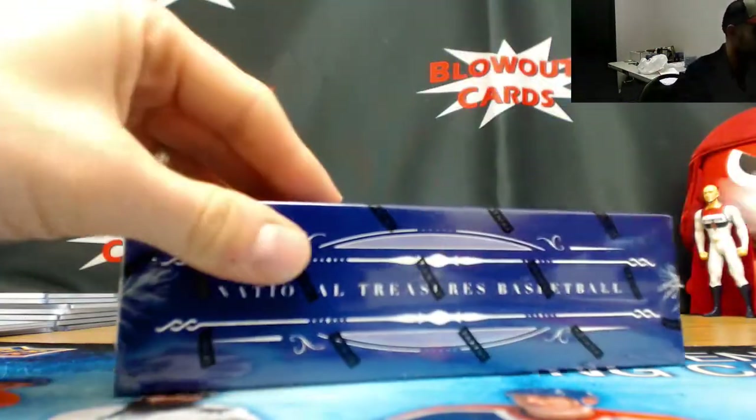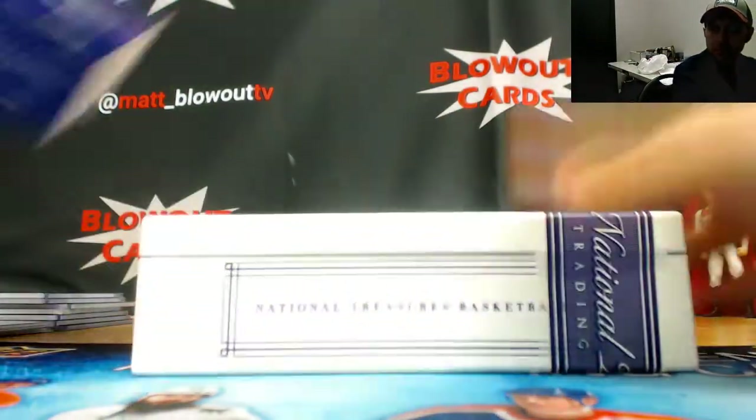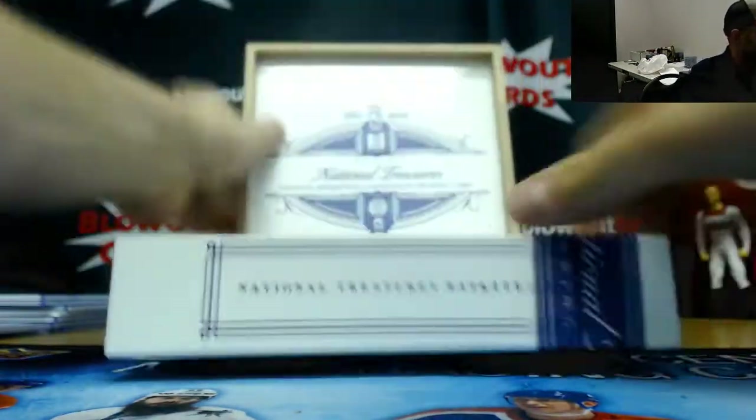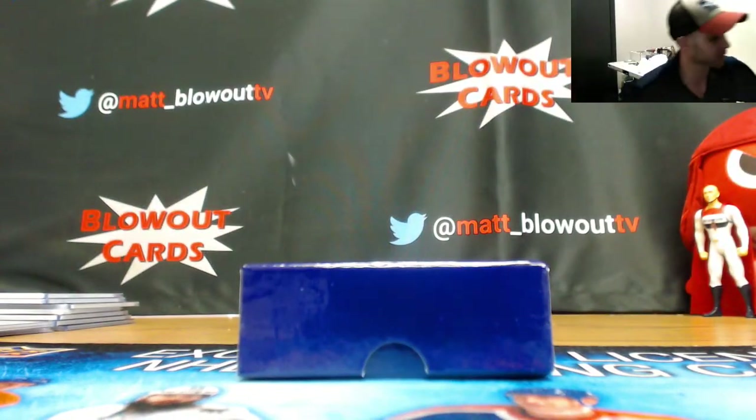All right, first off the line box — pretty solid second box right there. Like it. Come on, give us something crazier!